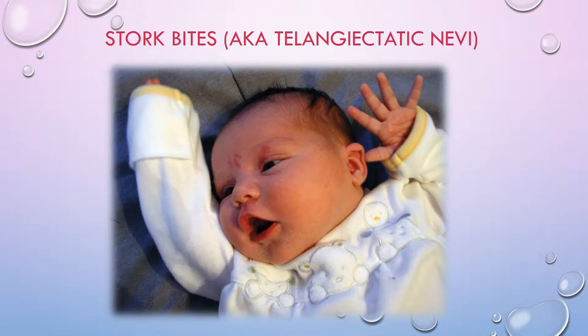Here's a picture of a baby with stork bites — you can see the reddened area above the eye and between the eyes. They are flat, not raised, and are most commonly found at the nape of the neck, bridge of the nose, eyelids, or the lower occipital bone. These spots will usually fade away by the child's second birthday and there's really no clinical significance to them.